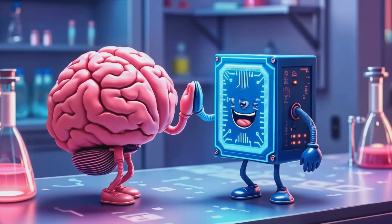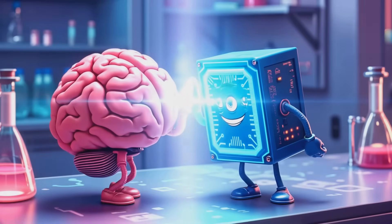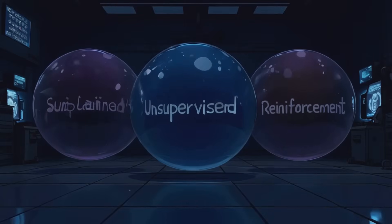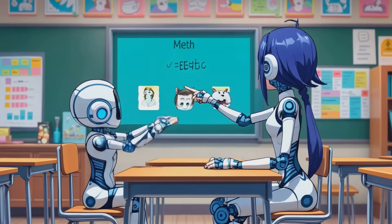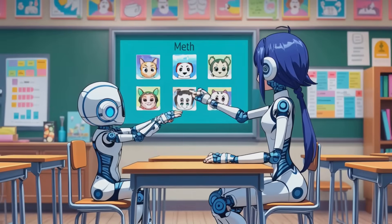Now, how do machines actually learn? They don't go to school like us, but they do have different ways to learn. There are three main types of machine learning. The first one is called supervised learning. This is like learning with a teacher — the computer gets examples with answers, just like our cat and dog game.